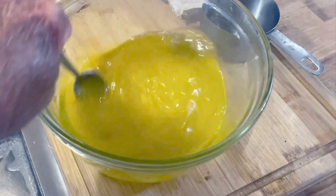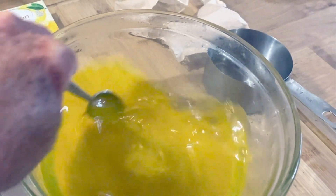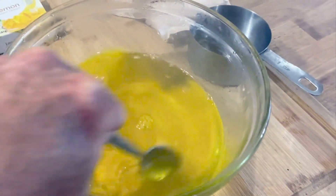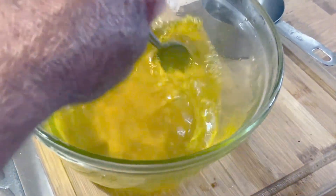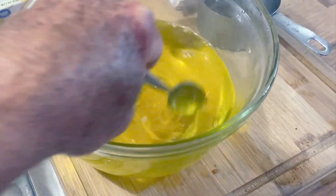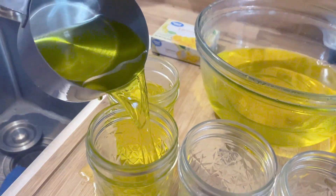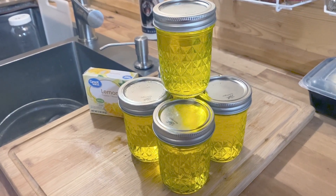So I'm just making some Jell-O. I'll put the Jell-O in these canning jars and then store it in my refrigerator, and then take it with me to work as part of my lunch. Typically I like to put some canned fruit in here also — like fruit cocktail or maybe some sliced up peaches — so that it's more than just a bowl of Jell-O. I'll let these cool off a little bit and then put them in the refrigerator. They'll be a good treat to take with me for my lunches.